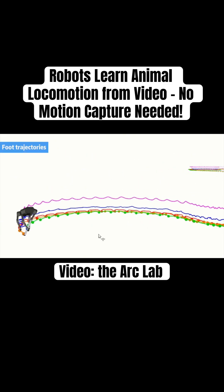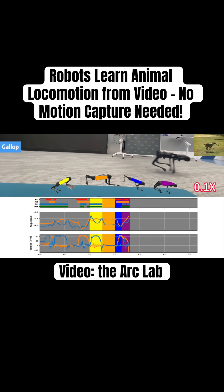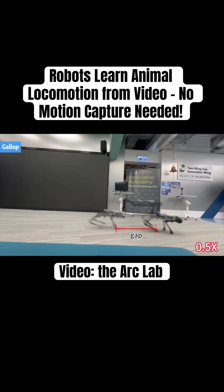This avoids the need for costly motion datasets and manual tuning. The key innovation is scalability — any online video of animal locomotion can become training data. This could dramatically accelerate robot skill acquisition, bridging the gap between biological agility and robotic control.